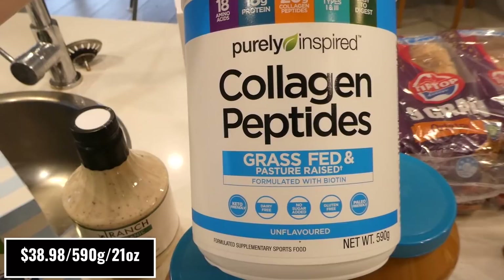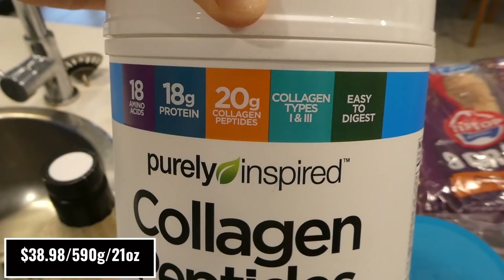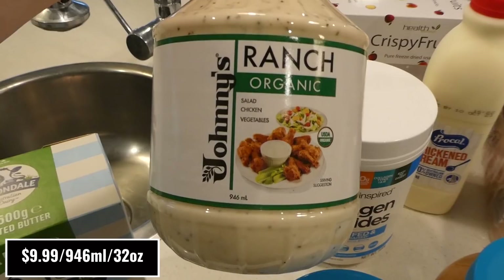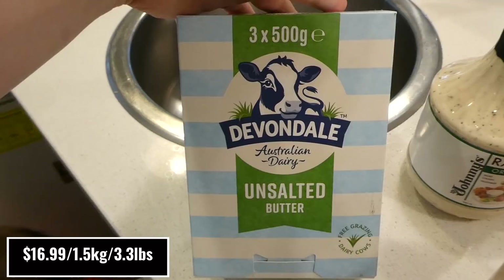I picked up another 590-gram container of Purely Inspired Collagen Peptides — grass-fed, pasture-raised with biotin, keto-friendly, dairy-free, no added sugar, gluten-free, paleo-friendly, with 18 amino acids, 18 grams of protein, and 20 grams of collagen peptides per scoop. I toss it in my coffee and you don't taste it at all, it just makes it a little creamier. I also picked up more Johnny's Ranch and the organic version — the closest thing here in Australia to Hidden Valley Ranch, and all my kids and husband love it.